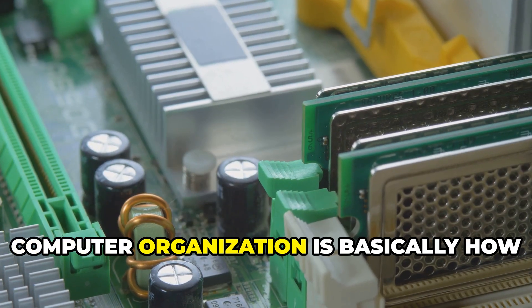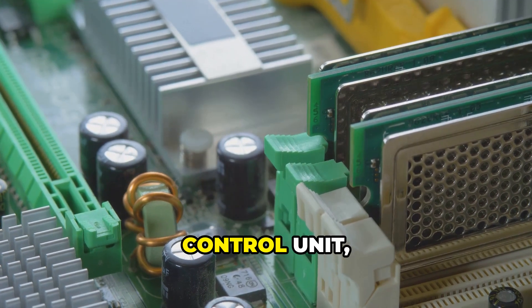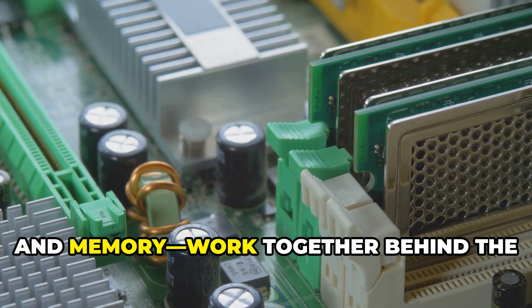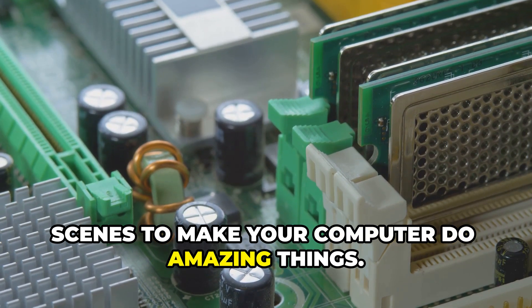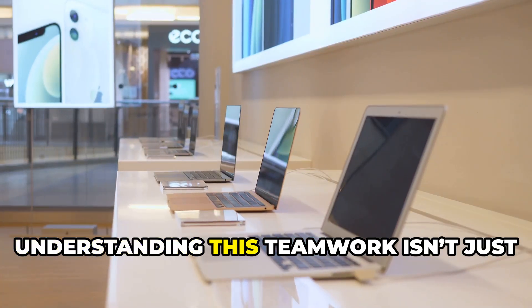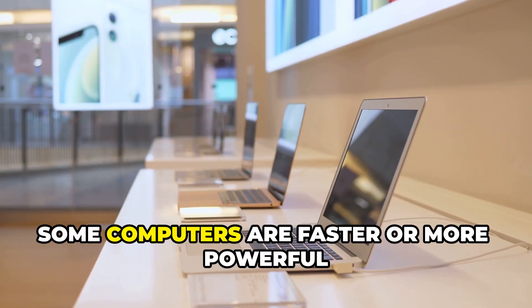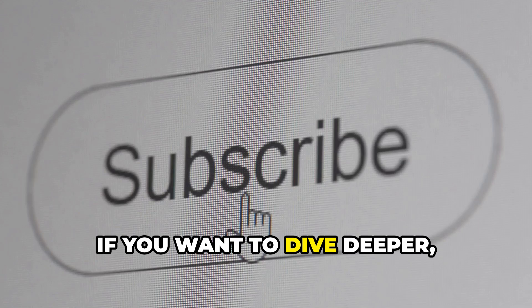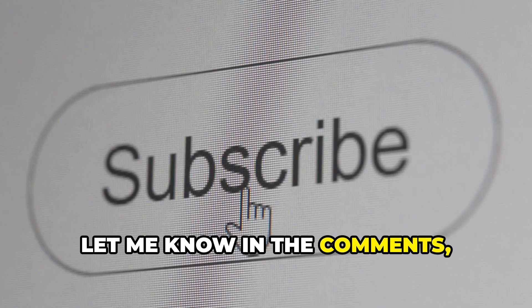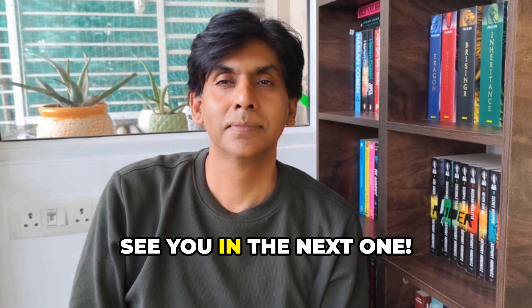So computer organization is basically how all these parts — the CPU, ALU, control unit, registers, and memory — work together behind the scenes to make your computer do amazing things. Understanding this teamwork isn't just for techies; it helps you figure out why some computers are faster or more powerful than others. If you want to dive deeper, let me know in the comments, and don't forget to subscribe for more tech tips. See you in the next one.